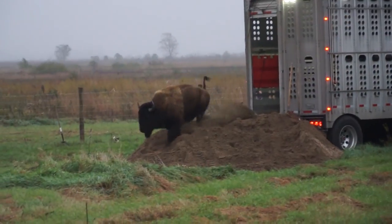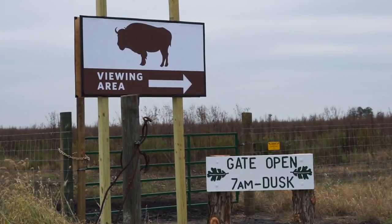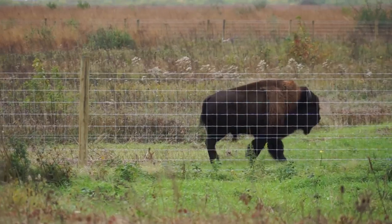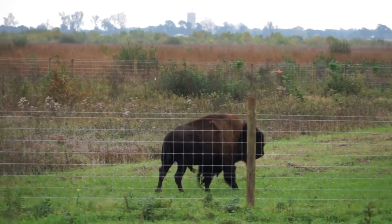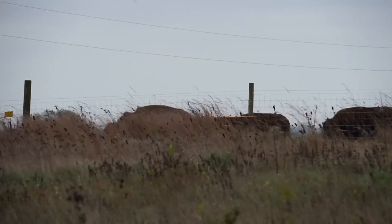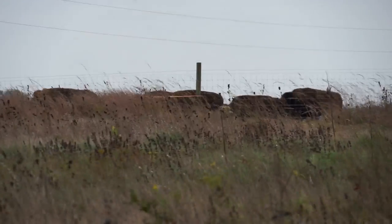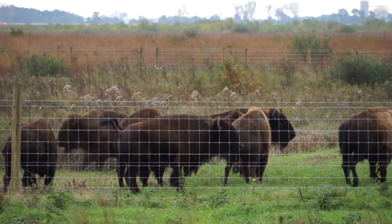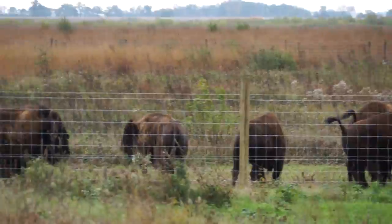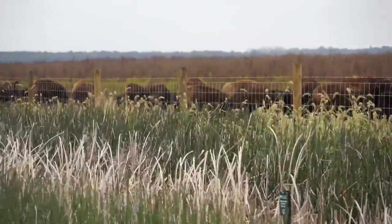Bison were extirpated from the state around the 1830s. We naturally looked to historical records to see if bison existed in this area of Indiana previously. We found several records, including one that's about 10 miles north of our current location. The picture we get is that instead of the very large migratory herds you would have found west of the Mississippi, herds this far east would have been much smaller, much more tribal, and would have tended to have a home range and stick within that home range.